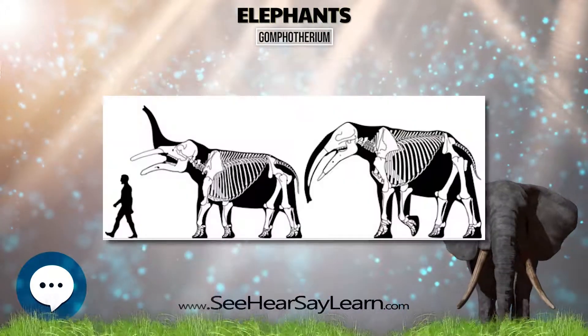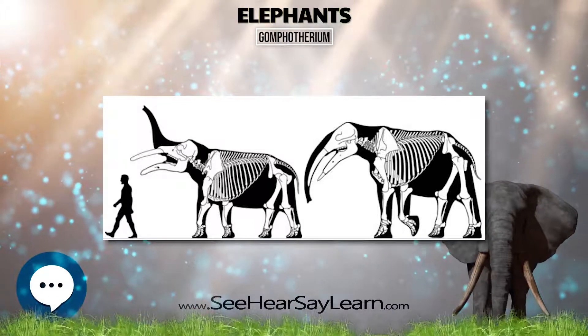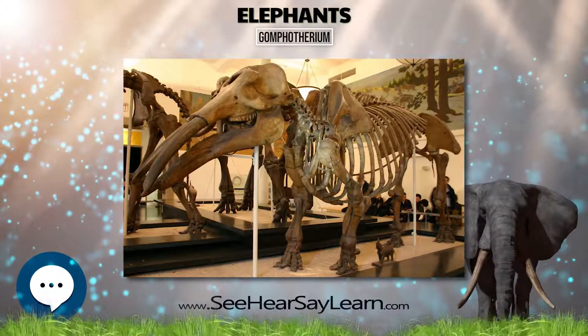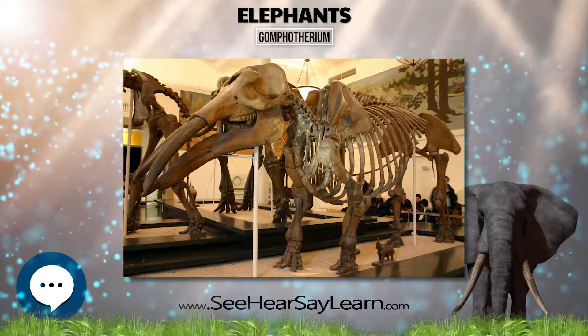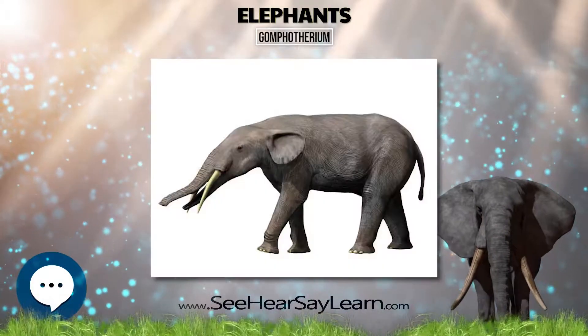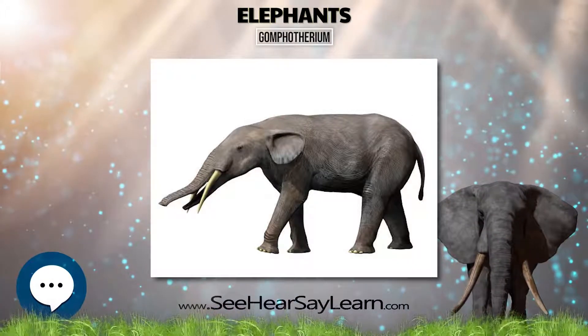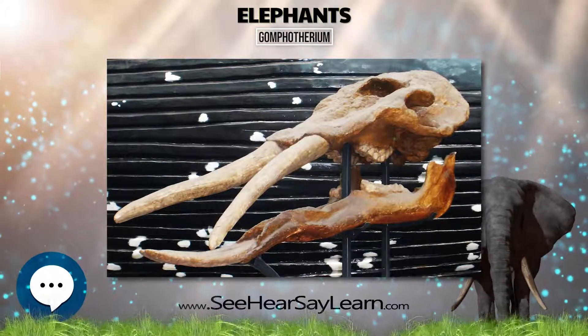In comparison to earlier proboscideans, Gomphotherium had far fewer molars; the remaining ones had high ridges to expand their grinding surface. Gomphotherium inhabited dry-wooded regions near lakes.